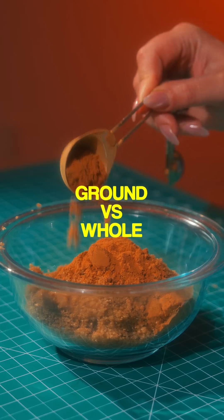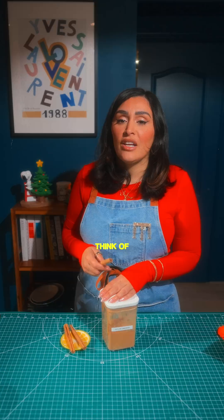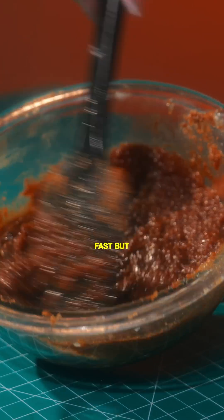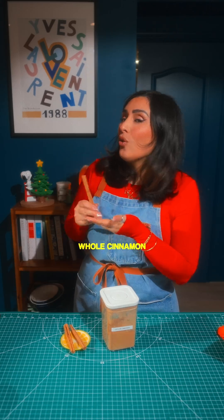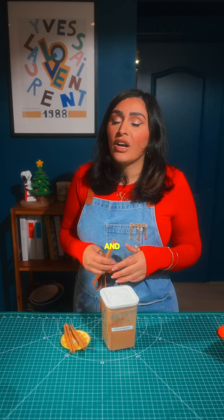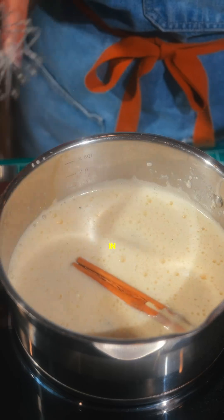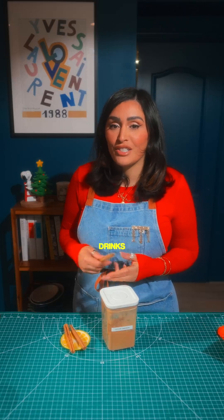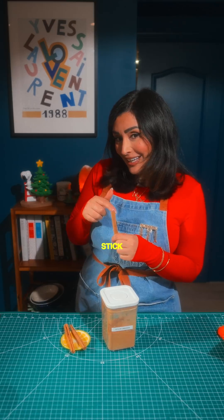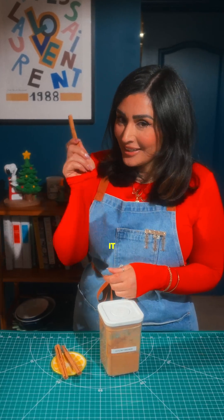Let's talk about ground versus the whole stick. Think of ground cinnamon as instant access — it disperses flavor fast, but also loses potency fast. Whole cinnamon sticks are your slow-release spice bombs. They hold flavor longer and are great for simmering in rice, syrup, cocktails, or clarified drinks. Cinnamon isn't just cozy — it's a spicy science in a stick, and now you know how to wield it.